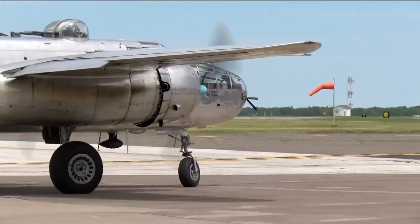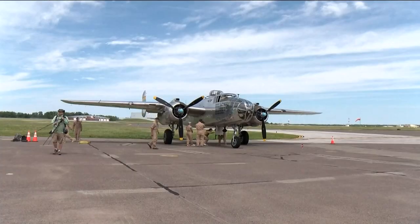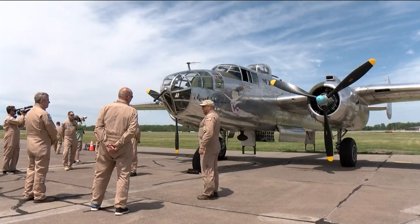It wasn't doing area bombing. It was designed for other missions, and it was constantly being adapted for missions throughout the war. The Minnesota Wing of the Commemorative Air Force helps preserve and restore historic combat aircraft. They say preservation allows them to teach people about the nation's history.